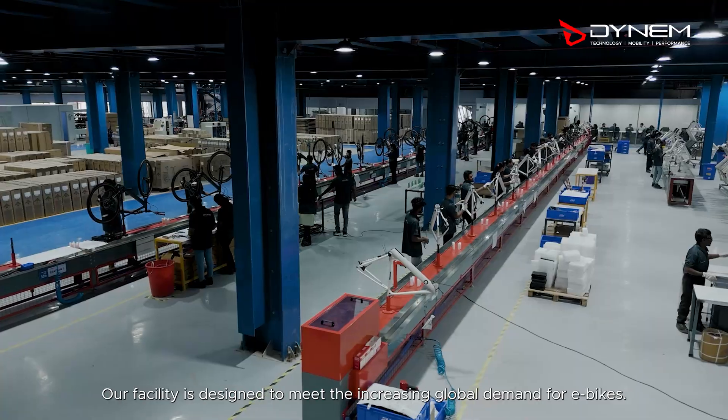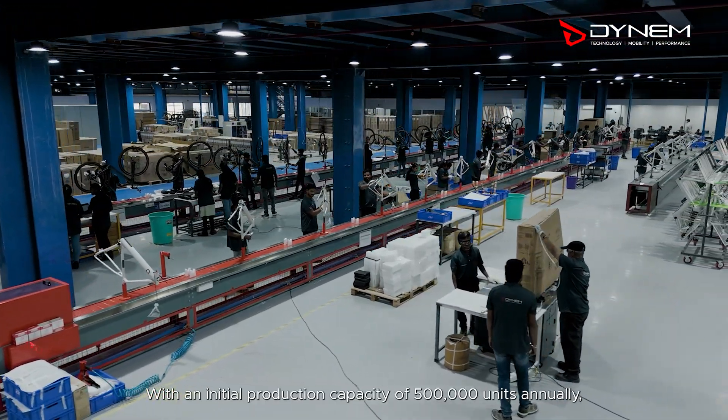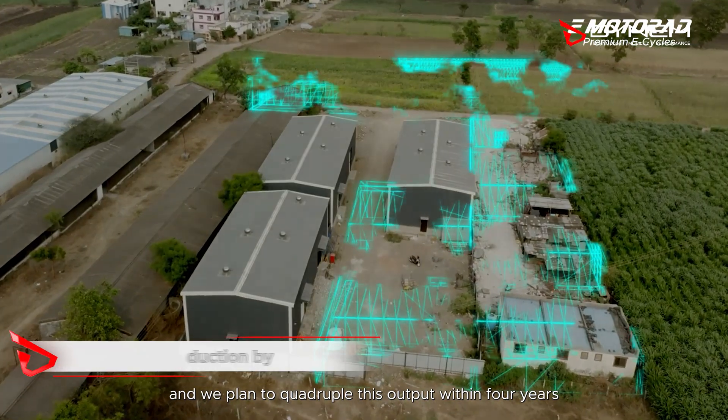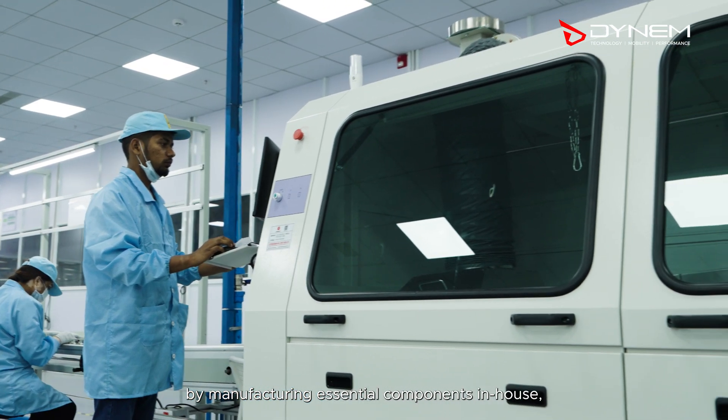Our facility is designed to meet the increasing global demand for e-bikes, with an initial production capacity of 500,000 units annually, and we plan to quadruple this output within four years. By manufacturing essential components in-house,